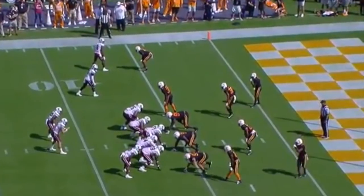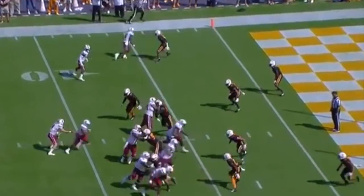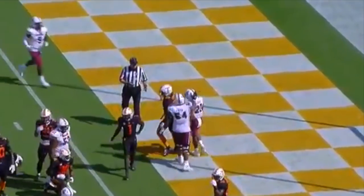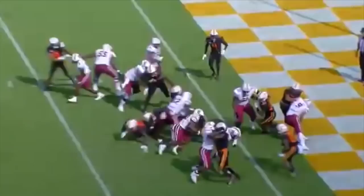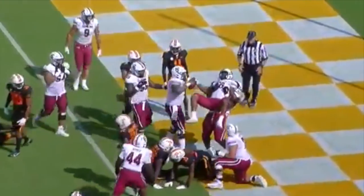Near the line of scrimmage, you want to get him the ball — move the pocket. Harris, right up the middle, into the end zone. Handoff Harris, and he plunges in for six.